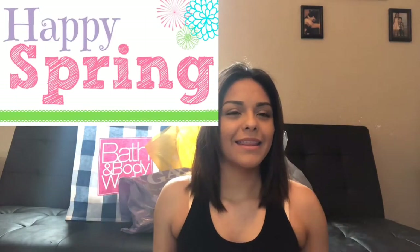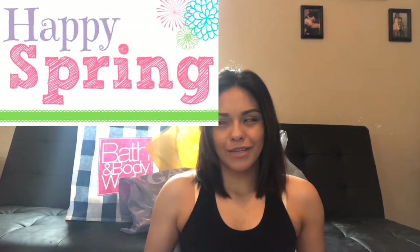Welcome back everybody and happy spring — I think it is like the first day of spring or something like that. For today's video I wanted to do a spring haul. The other day I went to the mall, I literally just needed to get like two things and I ended up getting a whole bunch of stuff, including from Walmart. It kind of just turned into a spring haul.